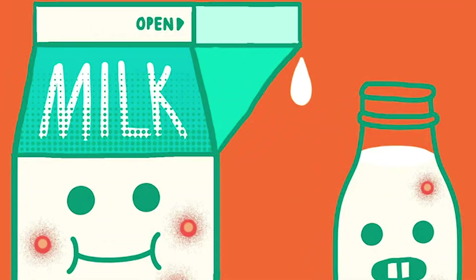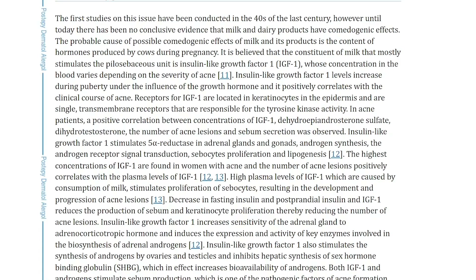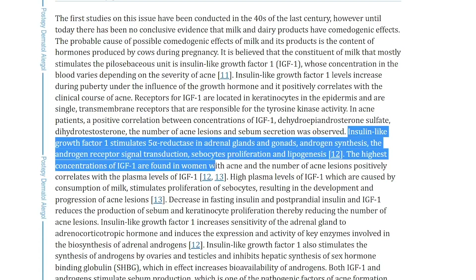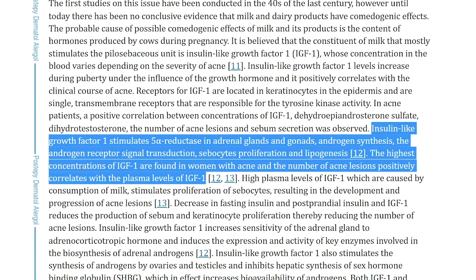The second food, I'm sure you guessed it, is dairy — milk and dairy products. Remember how we mentioned insulin-like growth factor 1 from earlier, and how high glycemic foods raise those levels? This study also mentions how IGF-1 stimulates 5-alpha reductase in adrenal glands and gonads, androgen synthesis, androgen receptor signal transduction, sebocyte proliferation, and lipogenesis — with the highest concentrations of IGF-1 found in women with acne, and the number of acne lesions positively correlating with plasma levels of IGF-1.